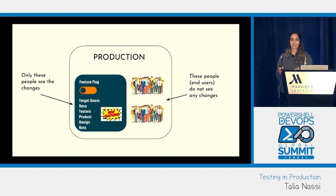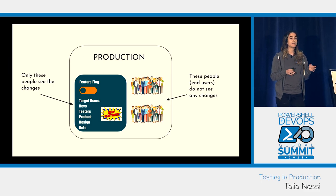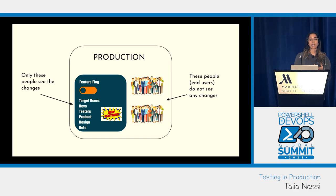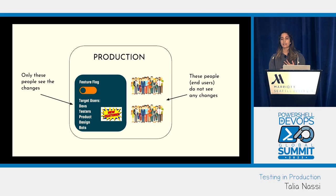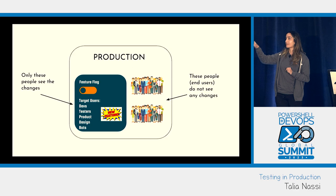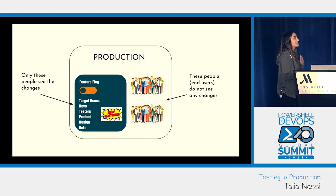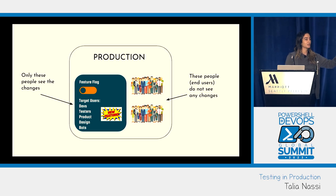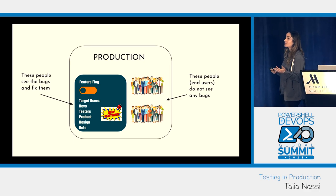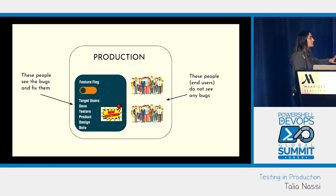Here's kind of what it looks like. Your developers create a feature flag from the UI and then target your internal teammates — dev, QA, product design, and your automation bots. Anything related to the feature can only be seen by these users while the feature flag is off. The people on the right — your end users — don't see any changes. So if there happens to be a bug with your feature, end users are not affected. They don't see those bugs.